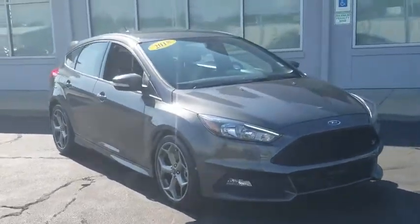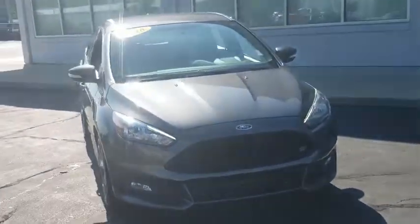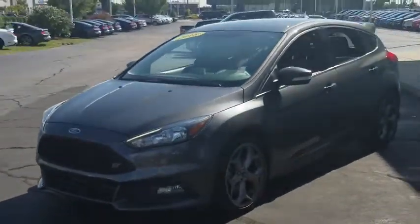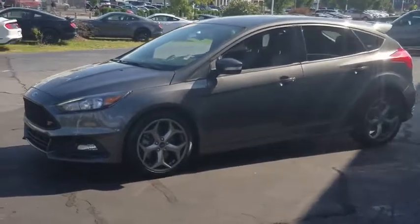Stop by and take a look at the 2018 Ford Focus. Focus has more cool tech, more of what you're looking for. From any point of view, more than meets the eye.